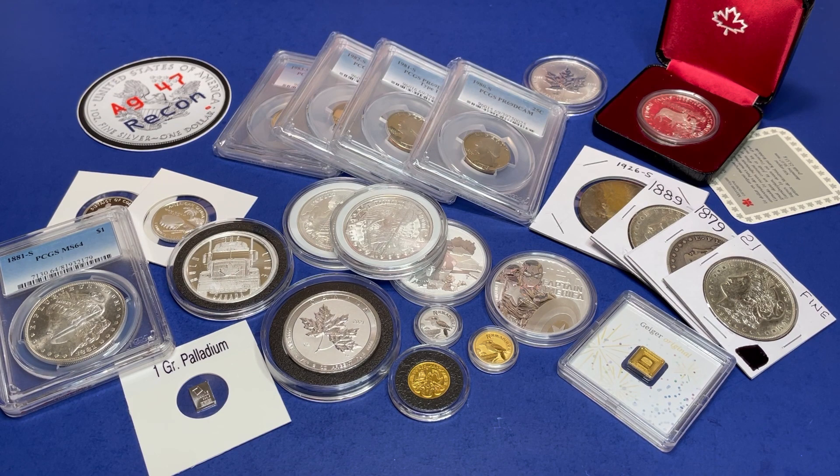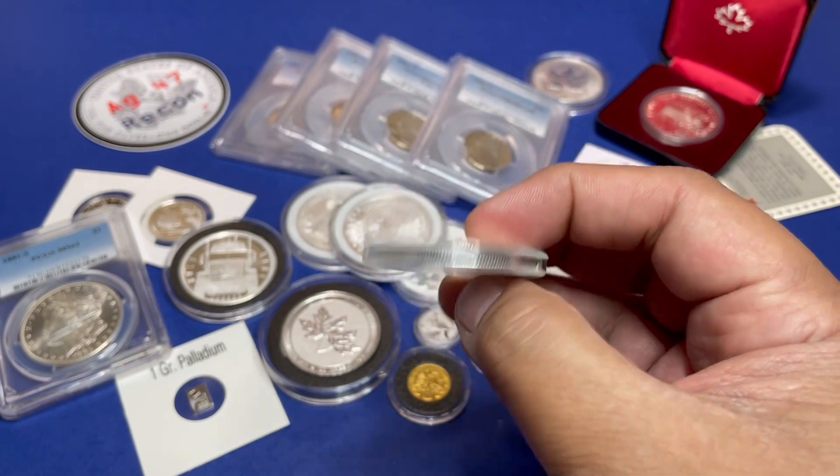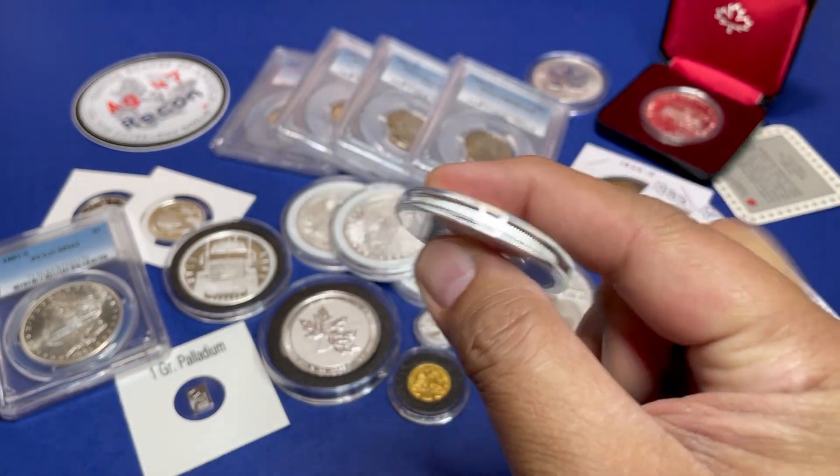We do have a buy-it-now item — I only have 15 of them — and it is the Star Wars Rebel Alliance logo coin from Niue.